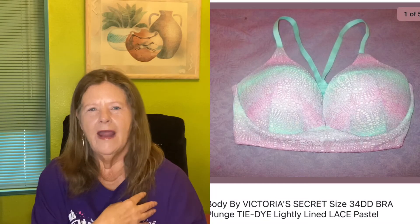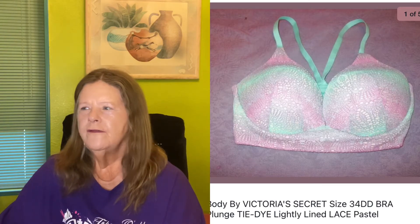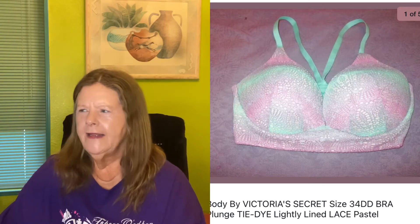The next item to sell is also something I don't usually pick up — bras. I picked it up because I only paid $3 for it. It was a tie-dye eyelet crochet style, beautiful, Victoria's Secret, size 34DD. I had it listed for $20, someone offered $15, which I gladly accepted. I probably won't be picking up bras anymore either.